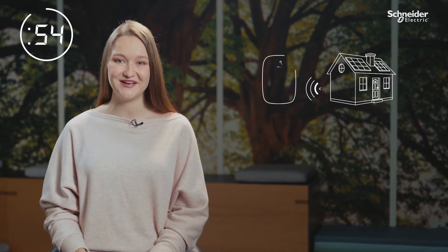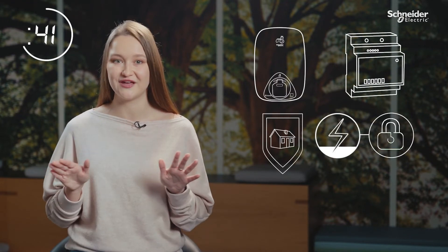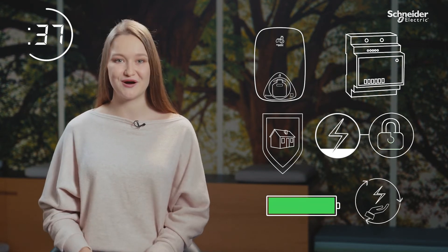EVlink Home Smart is a connected charger for residential use that allows cost and energy savings, power availability, and renewable electricity use at home. This charger comes with an anti-tripping system to ensure no disruptions, adapting the power available to your charger and avoiding power overruns.